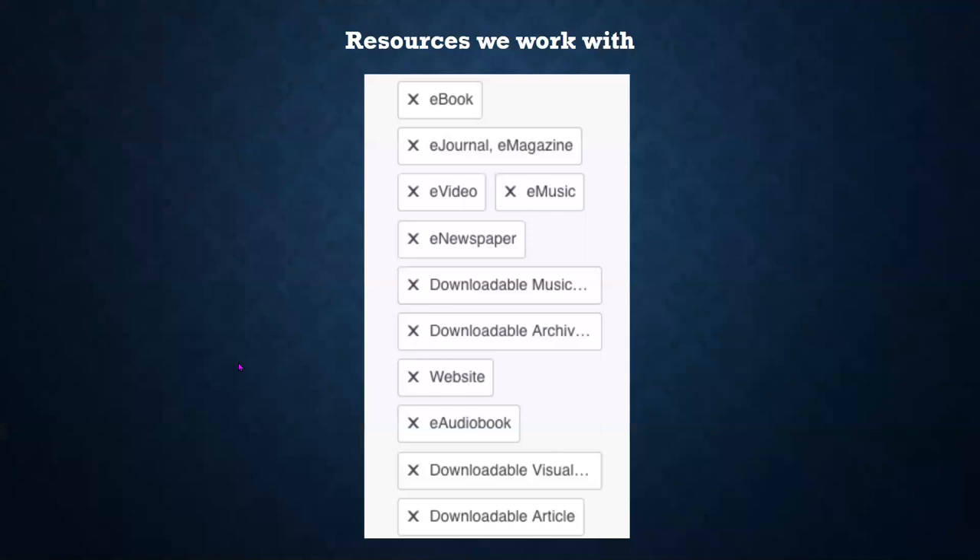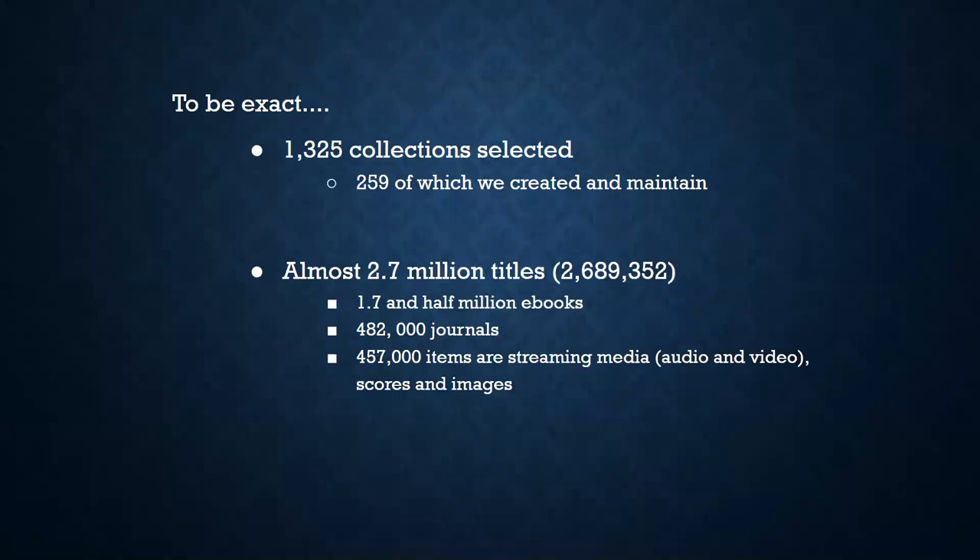You contact ER Help when you come across problems with eBooks, eJournals, online journal articles, e-scores, streaming audio and video, and databases — pretty much all our online resources that you access through the library's website. In the WMS knowledge base, there are 1,325 collections, 259 of which we created and maintained ourselves. There are almost 2.7 million titles, including 1.75 million eBooks, almost 482,000 journals, and the remainder being streaming media, audio, films, images, and scores.